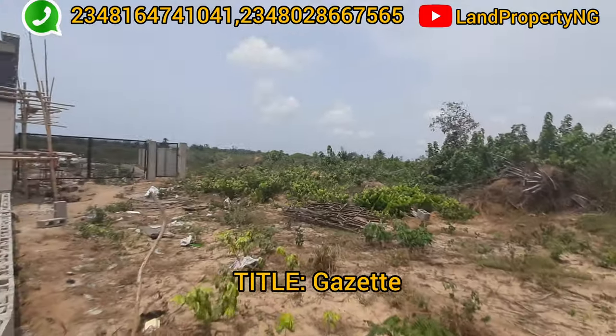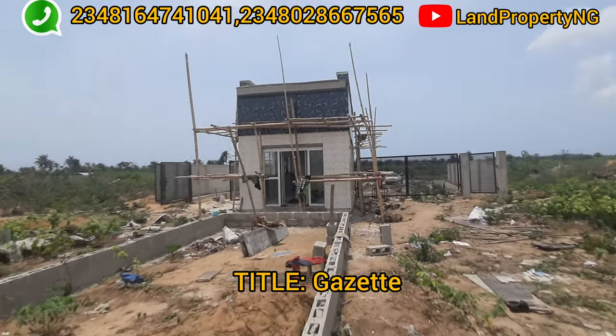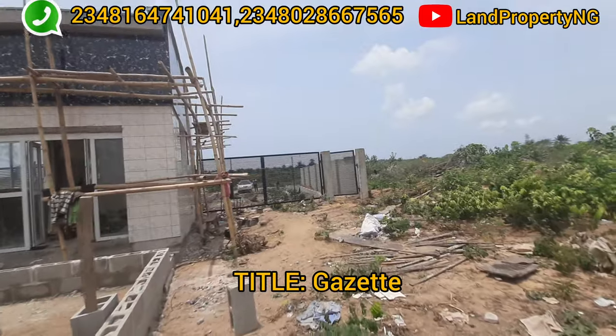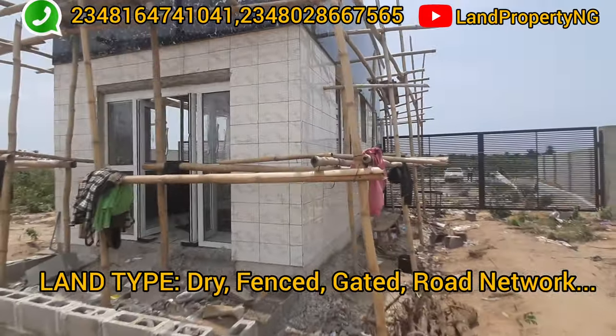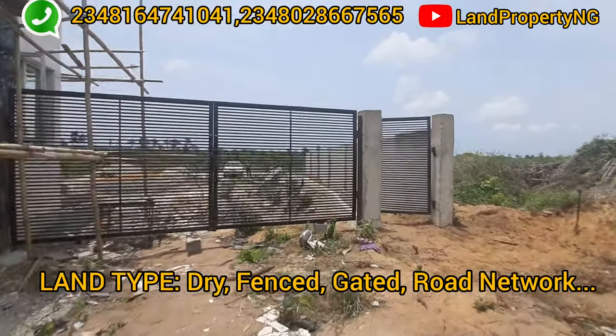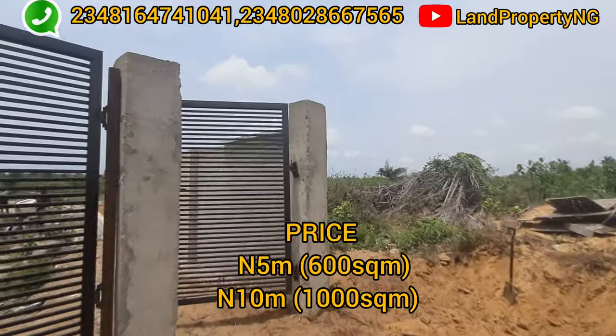The title of Wora City Estate is gazetted — this estate has been gazetted. The good part is that the land type is dry land. Just look around: it's already fenced and gated, and there will be good road network within the estate.